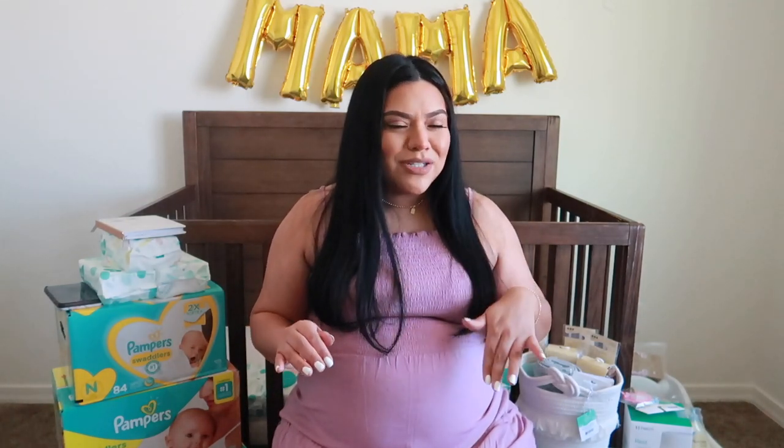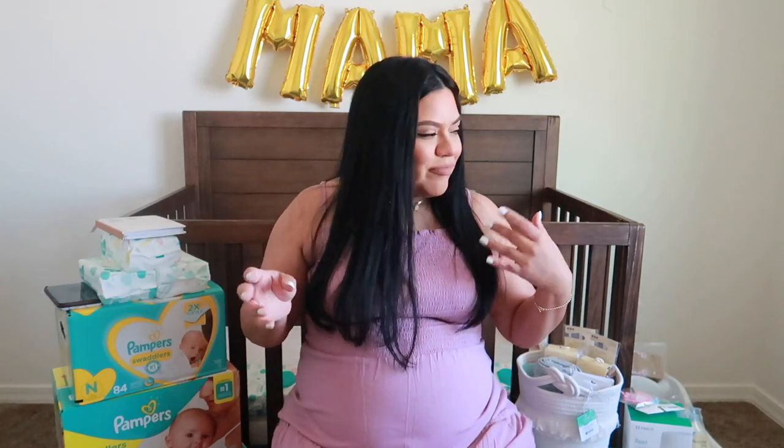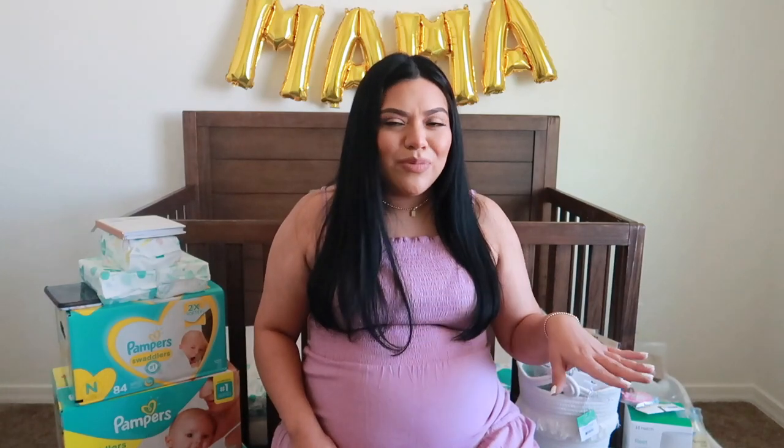Hi guys, welcome back to my YouTube channel. So today is my virtual baby shower. I registered at Amazon since I couldn't have a regular baby shower and a lot of my friends and family sent over gifts. So we're gonna go ahead and get started. We have a little itinerary of what I'm gonna talk about. I have my little helper Sophia on the side and she's gonna be checking off what we're gonna talk about.